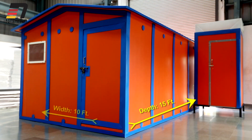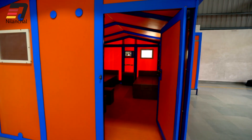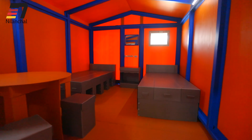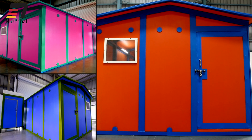This 15 by 10 by 8 feet size porta cabin is designed to meet all kinds of requirements needed to make a comfortable stay. However, it can be tailor made to any size.